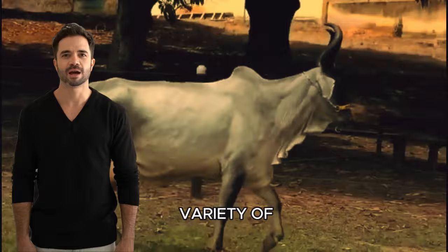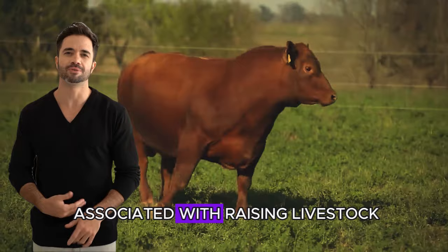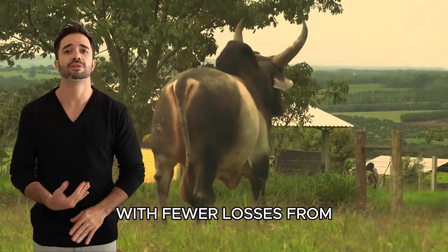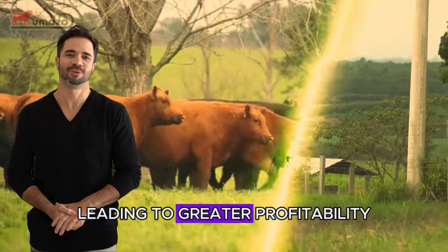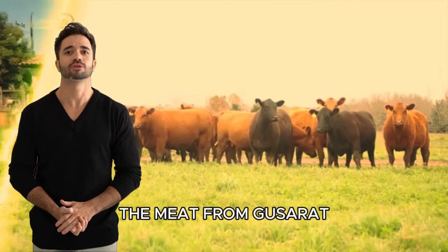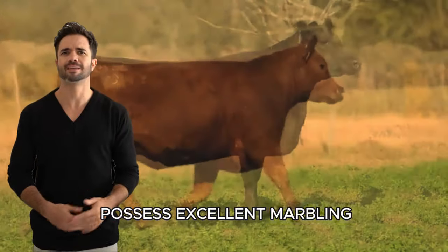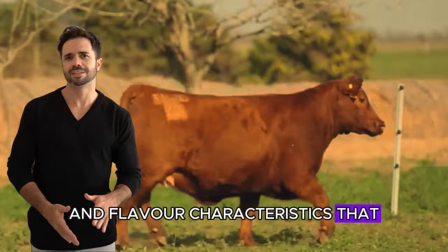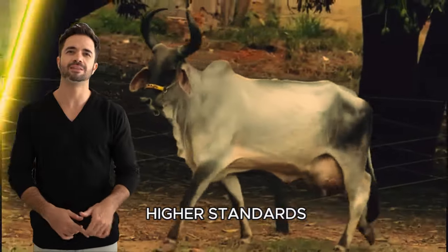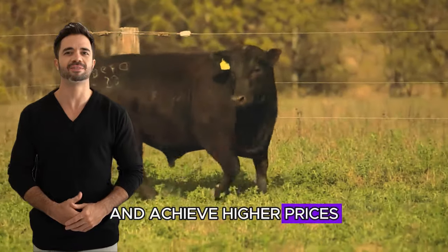By breeding animals that can thrive in a variety of environments, farmers can diversify their operations and reduce the risks associated with raising livestock in adverse conditions. This means farms can operate more efficiently, with fewer losses from mortality and diseases, leading to greater profitability. Moreover, the crossing of these breeds aims to improve meat quality. The meat from Guzerat and Red Aberdeen Angus hybrids has the potential to possess excellent marbling, tenderness, and flavor, characteristics that are highly valued by consumers. With the growing interest in quality meat, especially in markets demanding higher standards, this combination can help farmers better position themselves and achieve higher prices for their production.